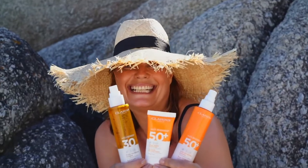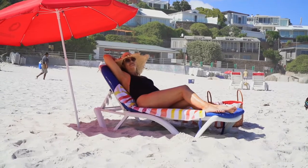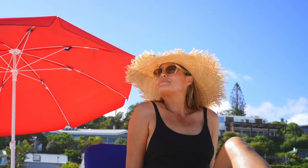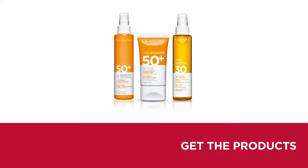Remember, there's no such thing as just a little bit of safe, unprotected sun exposure. The harmful UV rays that cause damage to the skin's DNA always need a layer of sunscreen between them and your precious skin.